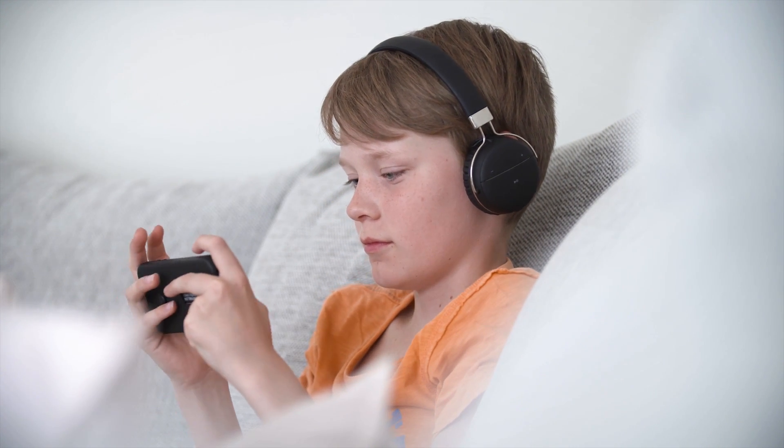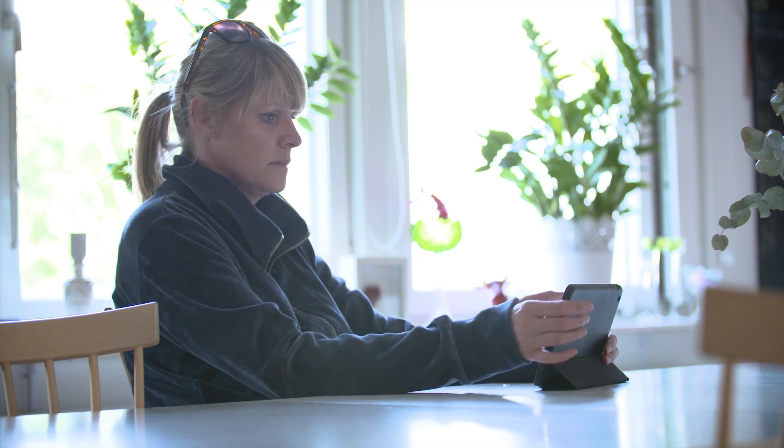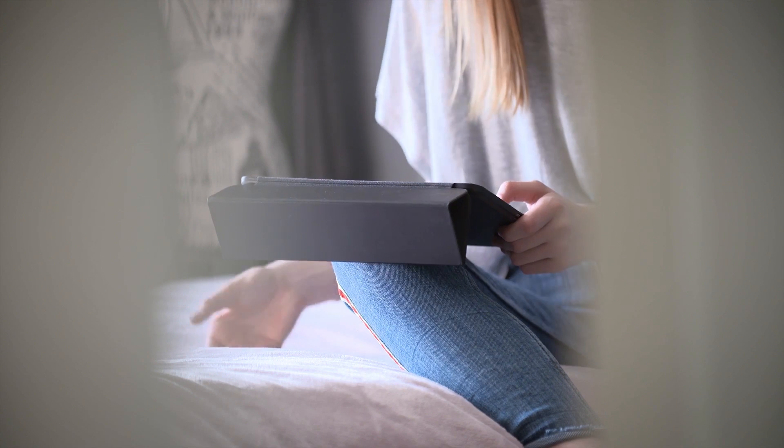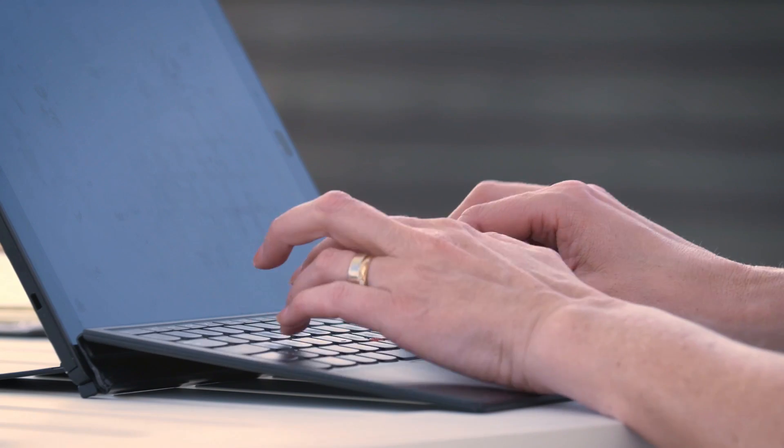Imagine a solar cell that you can't see. It's just there, integrated in the device that you have all over your home. The unique thing with Exeger solar cell is that it will generate electricity under any light condition, even indoor.